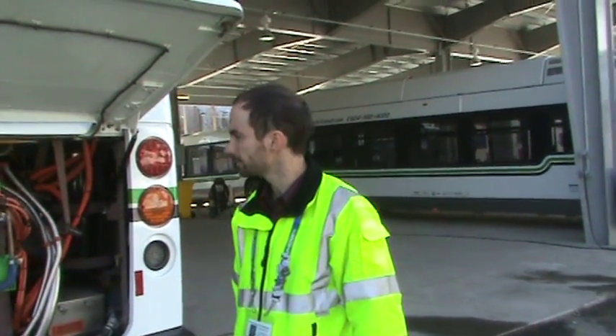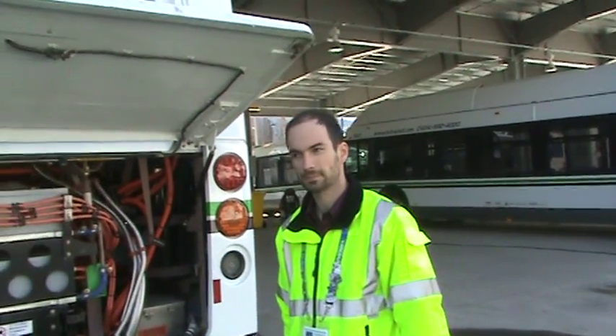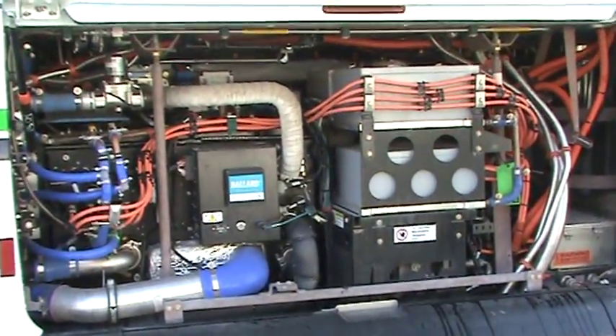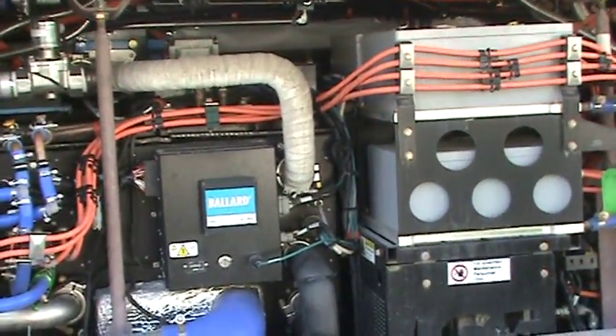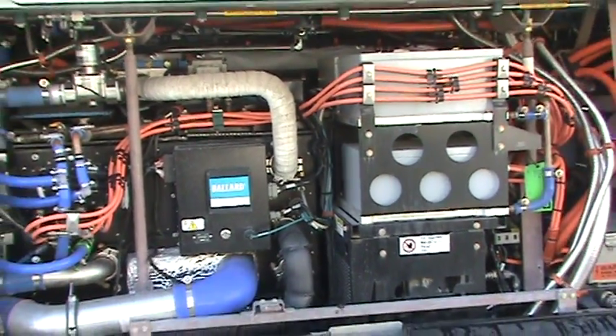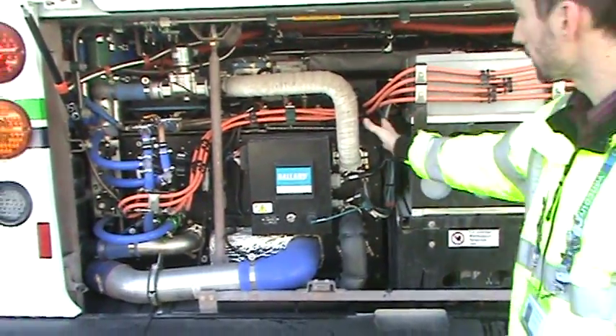Thanks for allowing us to come up here and check out the fuel cell buses. What are we looking at right now? You're looking in the back of one of our 20 hydrogen fuel cell buses for Whistler, BC. As you can see, it's powered by a Ballard fuel cell — their latest and greatest HD6 150 kilowatt fuel cell. That's the big black box here.